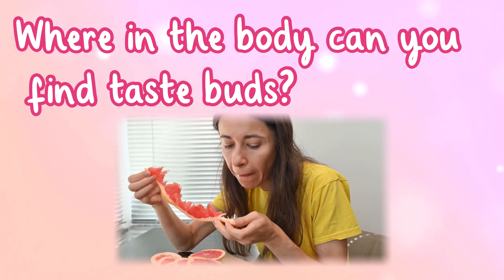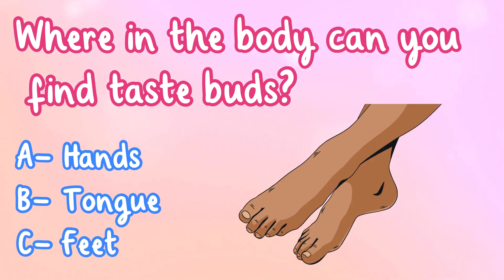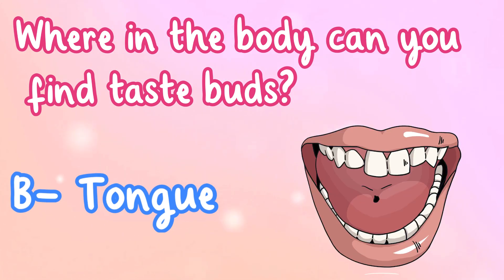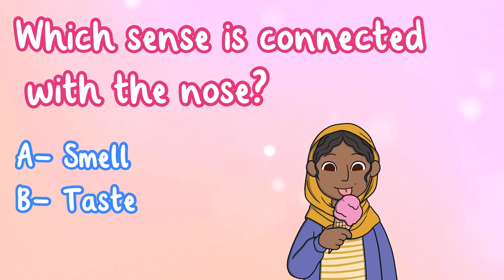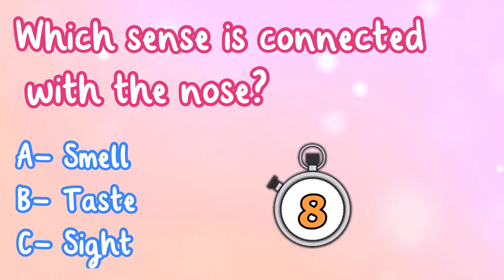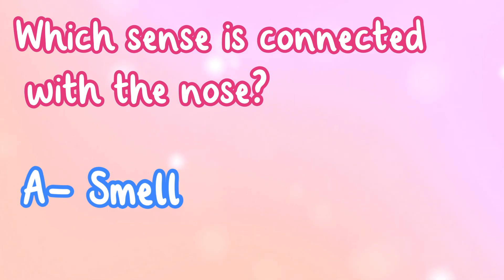Where in the body can you find taste buds? Which sense is connected with the nose? A. Smell, B. Taste, or C. Sight? That's right, it's A. Smell.